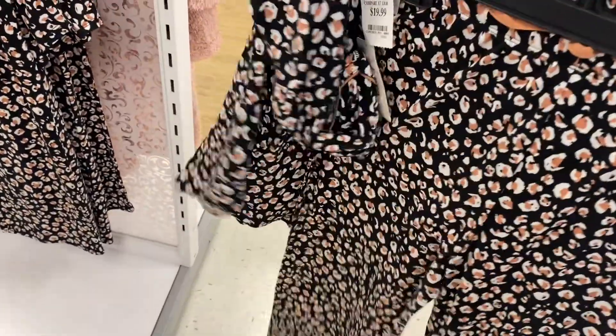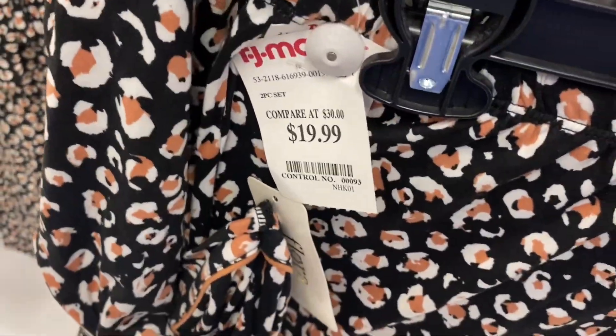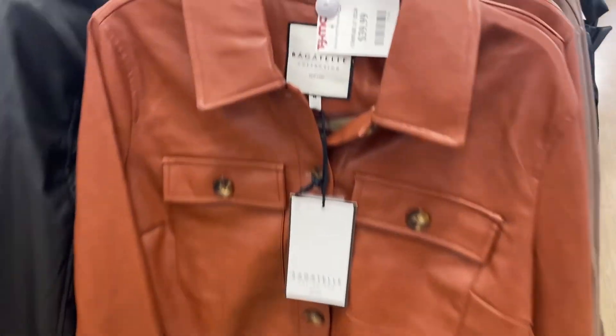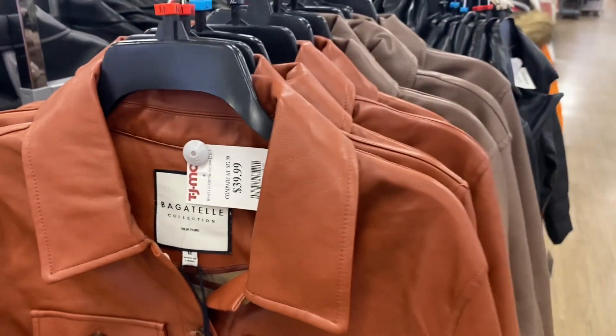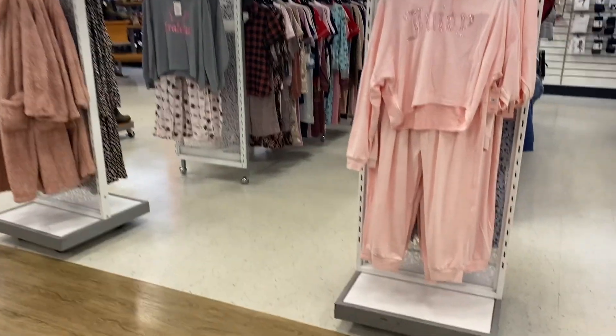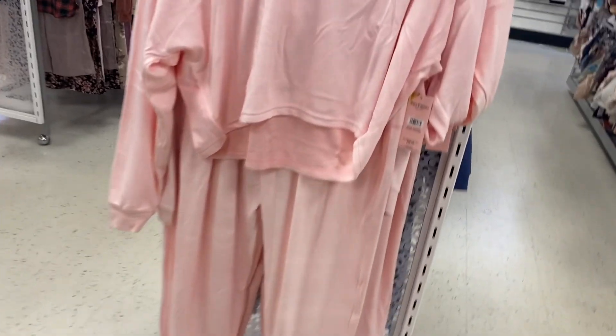They also have these pajamas — a two-piece set going for $19.99. Oh, I like this coat — it's $39.99 and you can also get it in that color too. I'd probably love to get that one.